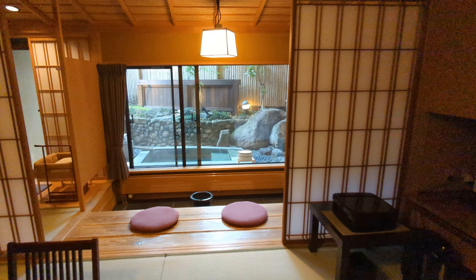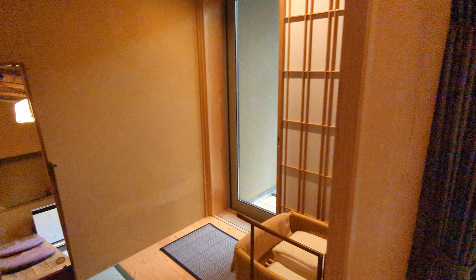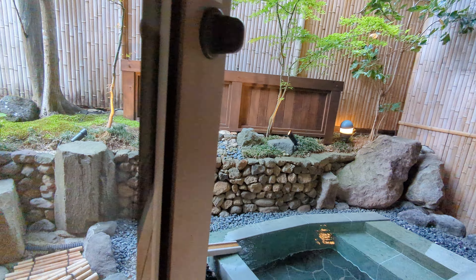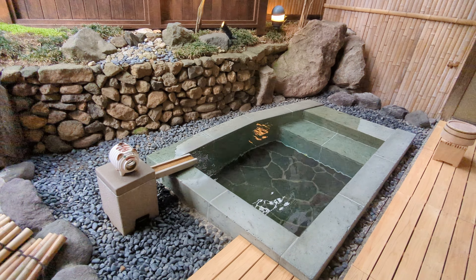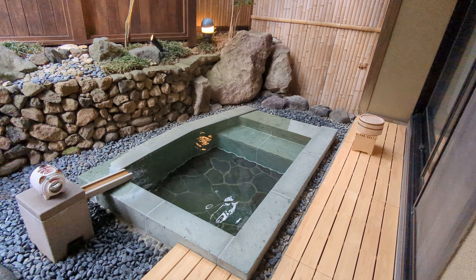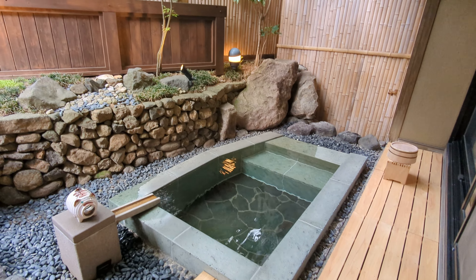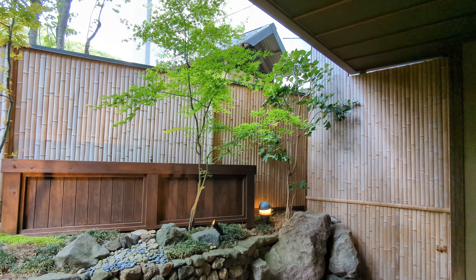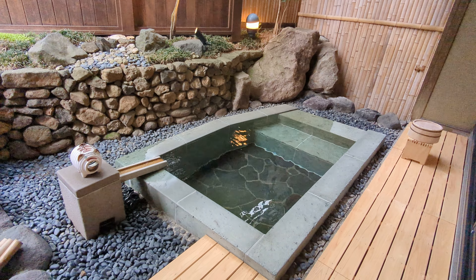So let's go and take a look at the onsen. This is the one room that actually has an onsen bath in the room, so it's pretty popular for that reason. There are rooms with nicer views, and this room does not have that, but if you want your own private onsen in your room, this is the one to get.